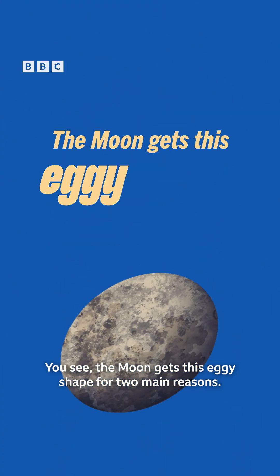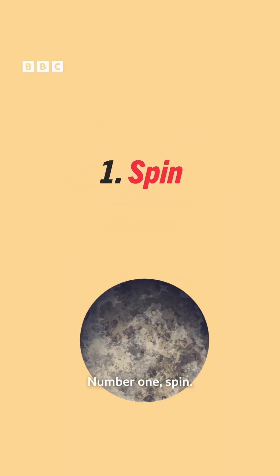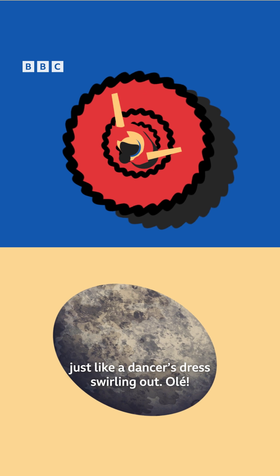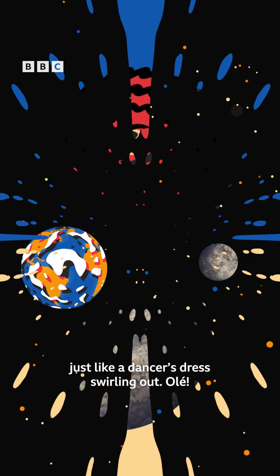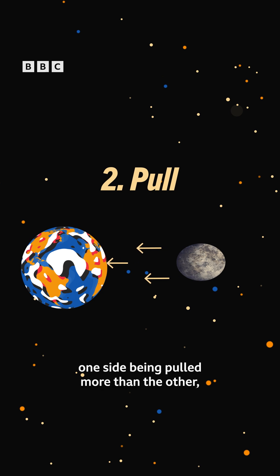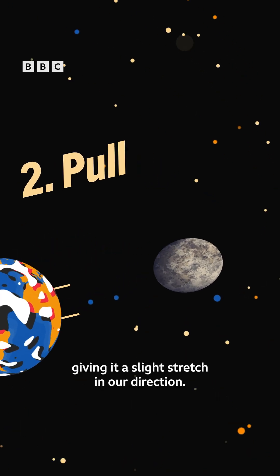The moon gets this eggy shape for two main reasons. Number one: spin. Its rotation drives its middle outwards, just like a dancer's dress swirling out. Olé! And number two: pull. The Earth's gravity tugs on the moon, one side being pulled more than the other, giving it a slight stretch in our direction.